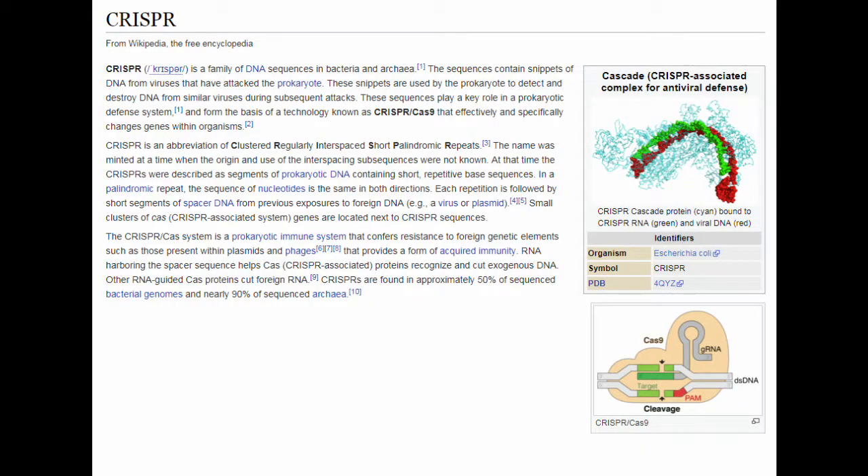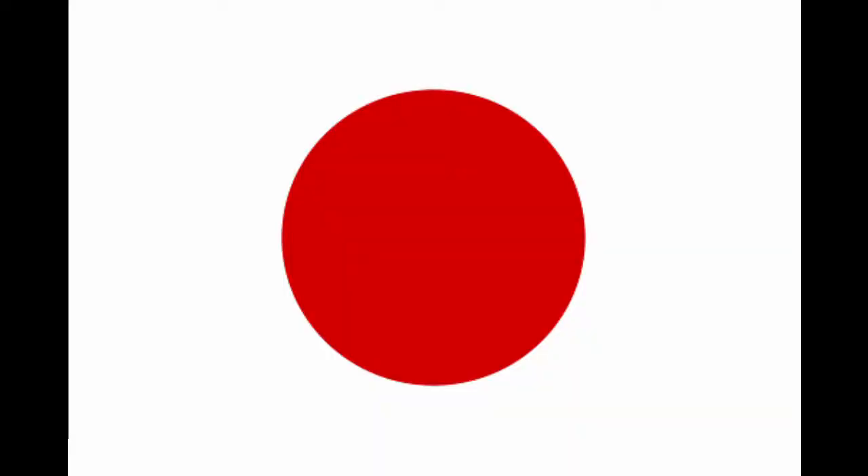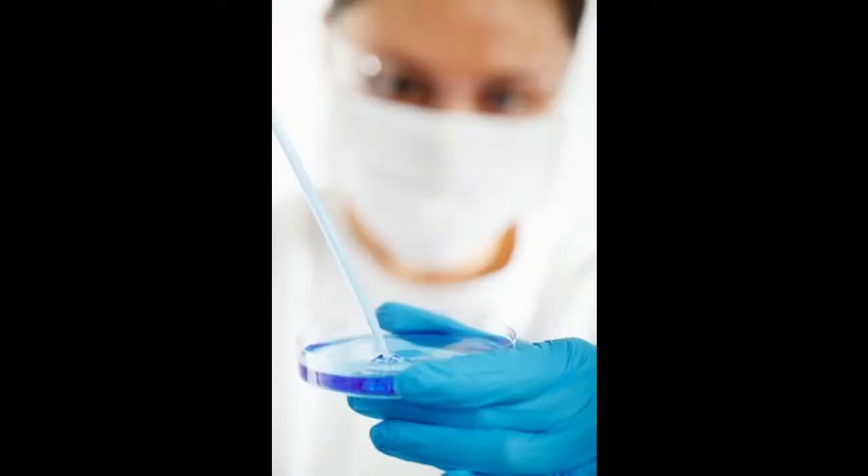The history of CRISPR is interesting for several reasons. It was discovered in several places simultaneously, impacting Japanese, Dutch and Spanish inventors as far back as 1987. This was gradually refined and became what is now known as CRISPR.